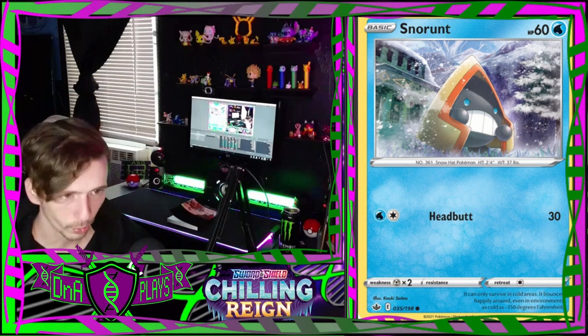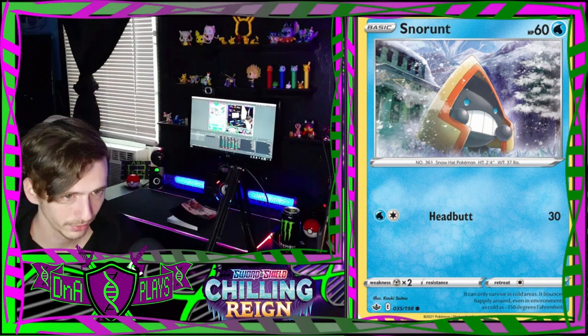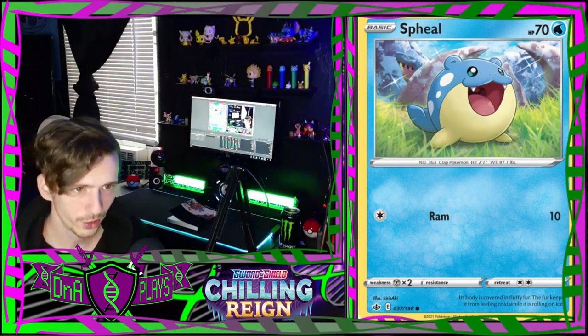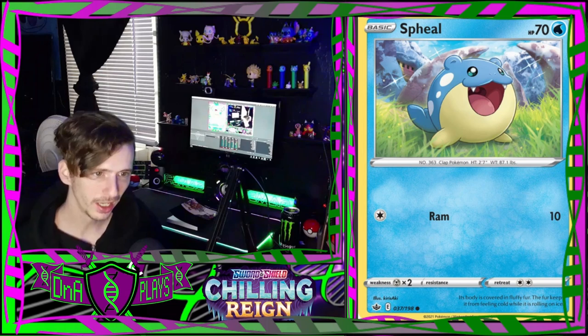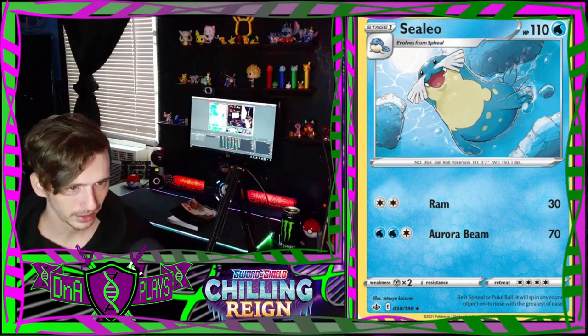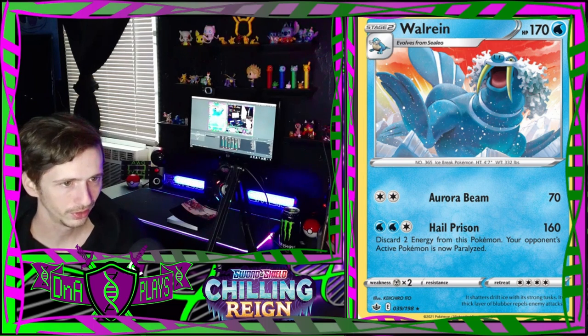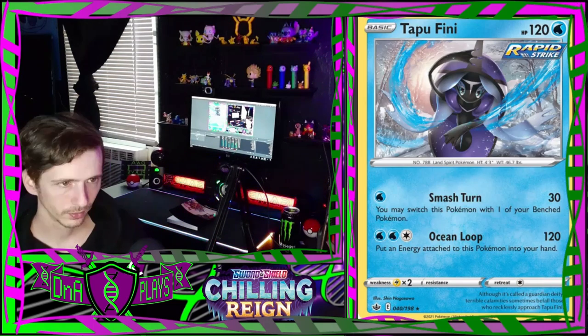A Snorunt in front of a temple - looks like one of the Regice temples. A Froslass who also looks like she's in front of a temple. An adorable little Spheal - I love Spheal so much, he's so cute. A Sealeo. A Walrein - he's got a strange art style but it's very nice.